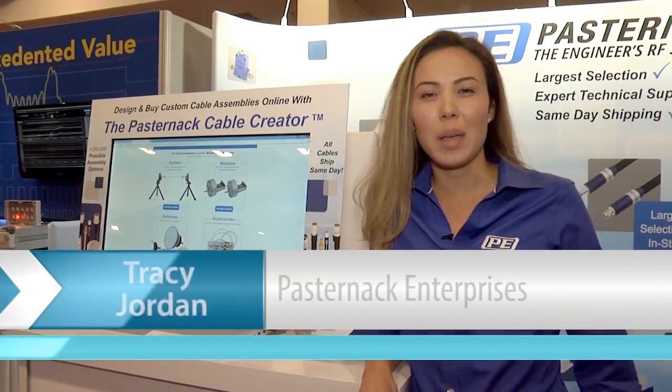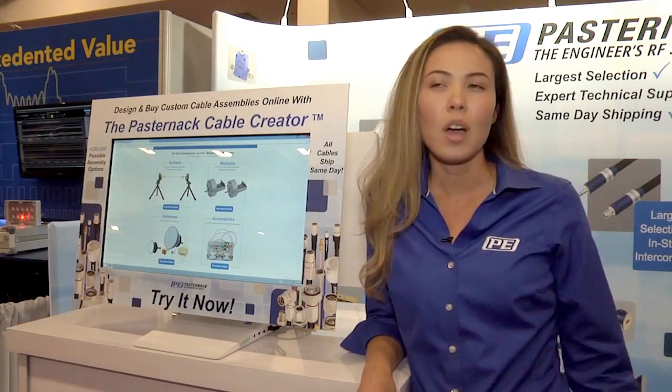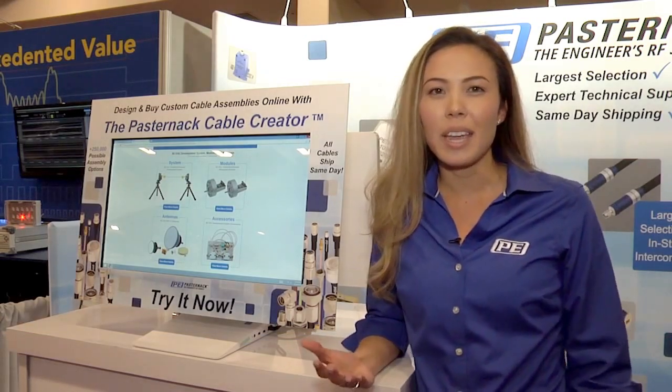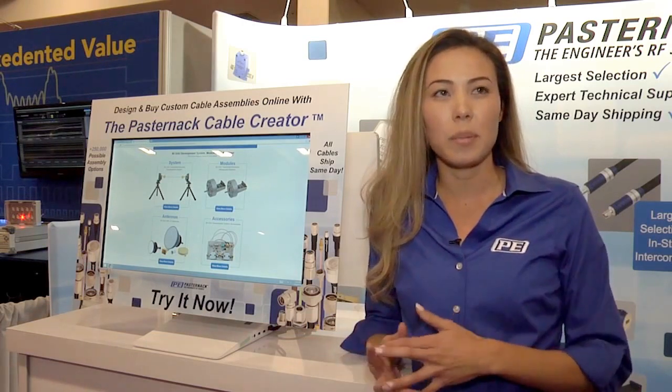Hi, my name is Tracy Jordan. I'm an engineer with Pasternak Enterprises. We're here at IMS 2016 in San Francisco. I've been here for the past couple days and one of the big trends we've seen is a shift up in frequency.